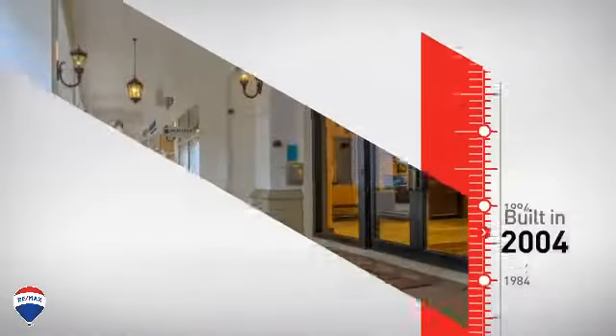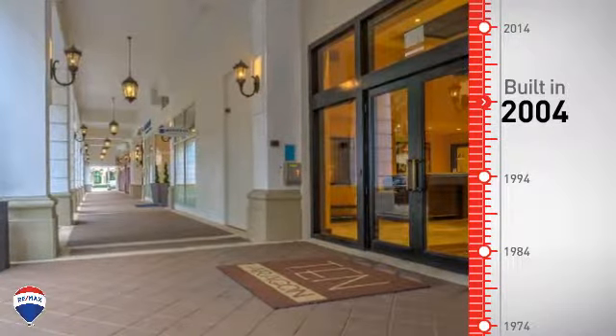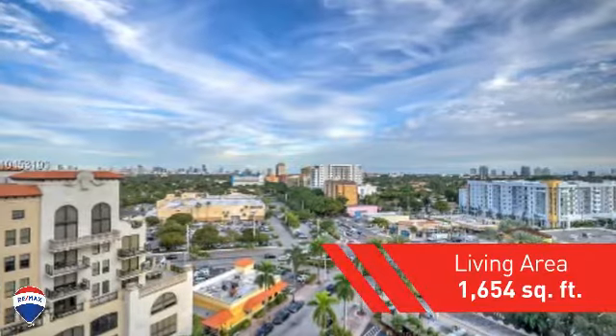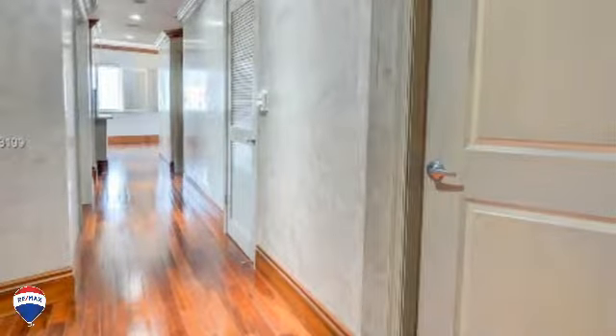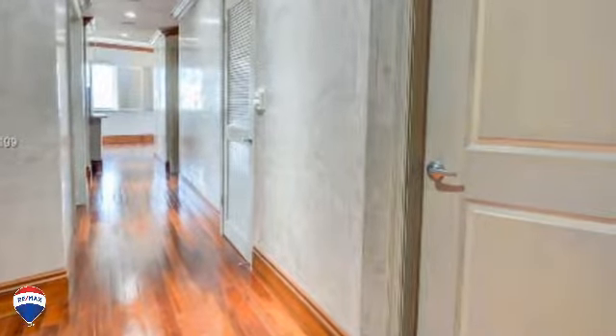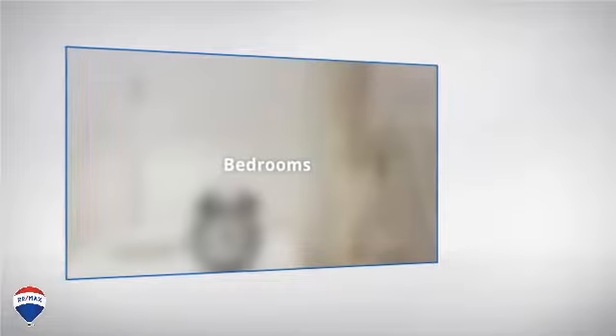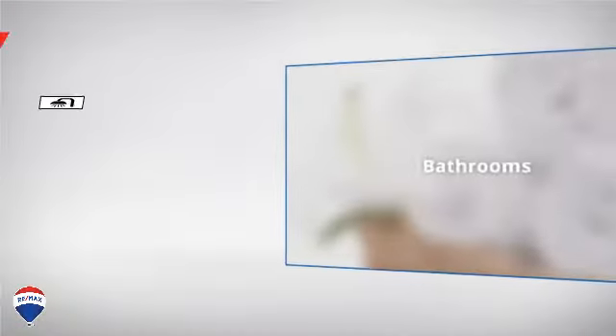This property was built in 2004 and features over 1,600 square feet of space, providing plenty of space for you to entertain or enjoy a cozy night in. Inside, you'll find three bedrooms, so everyone will have a private space to come home to, as well as two full bathrooms.